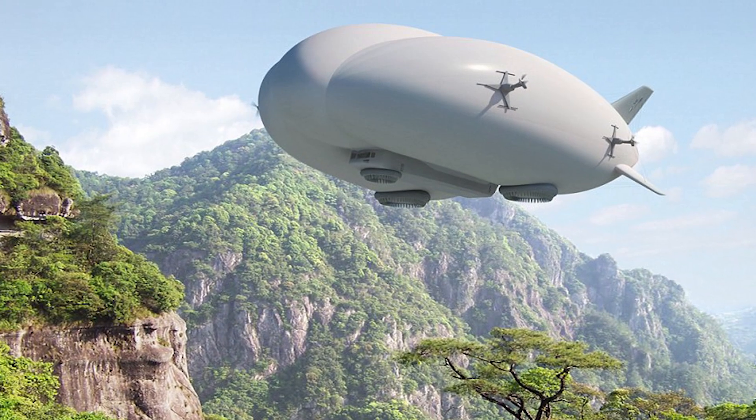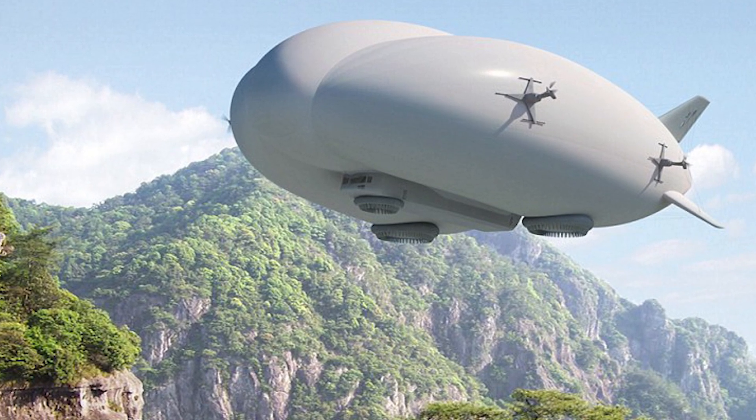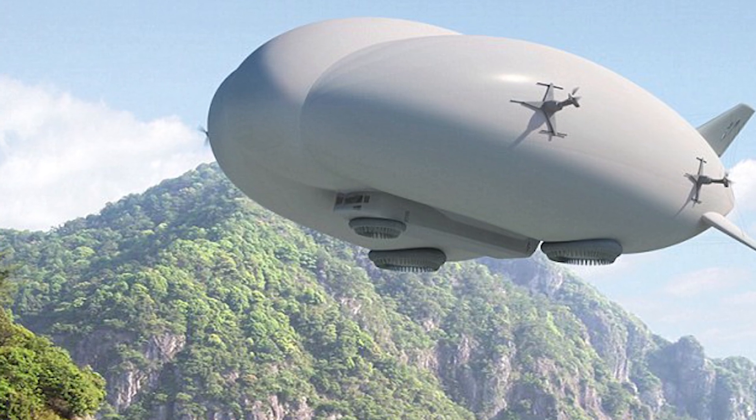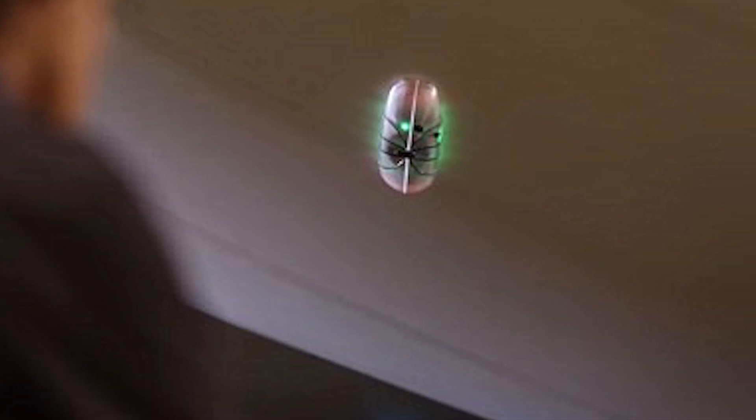Before this machine was invented, the repairing process would have to be done manually by a team of between 5 to 10 people, which took several hours and cost too much money. A total of 5 Spiders will be on each airship, cutting down the time and money that was once spent on the manual labor of this task.